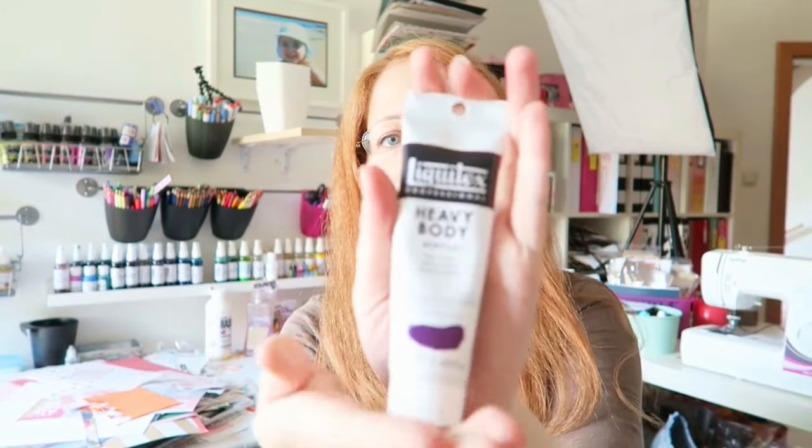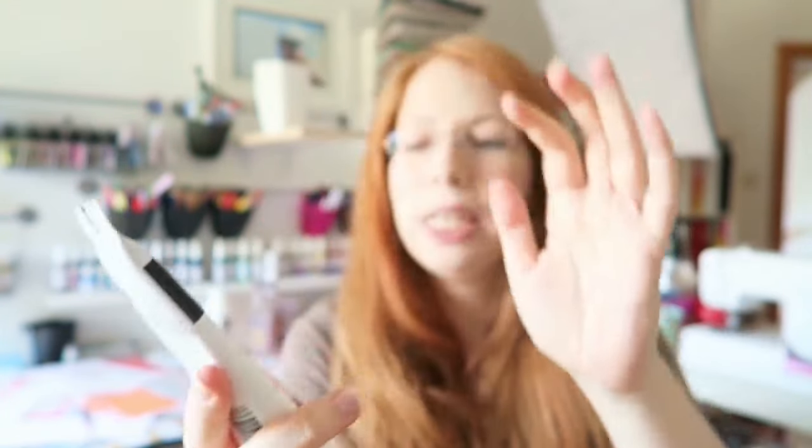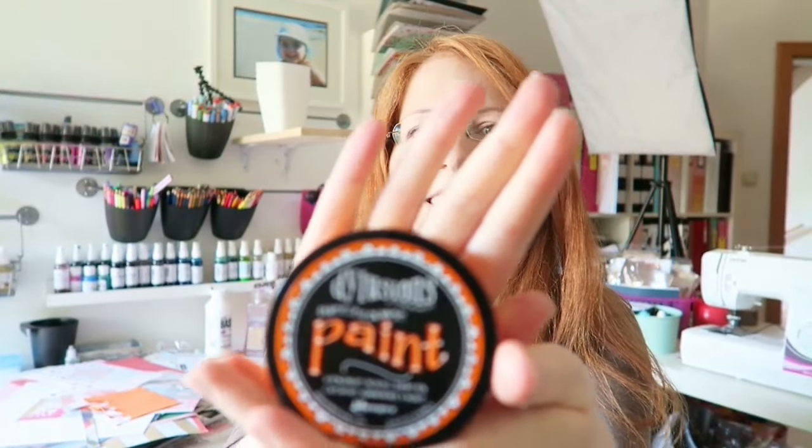He also chose this: Liquitex Heavy Body Paint in Deep Violet. It's a lovely color, but I don't use a lot of dark colors — I find them more challenging to use, so I was a little worried. And then the final blow, the knockout punch: this is the Dilutions Squeezed Orange Paint. I think this is the reason you should really only buy stuff you like — it's just very, very orange, and it was challenging.